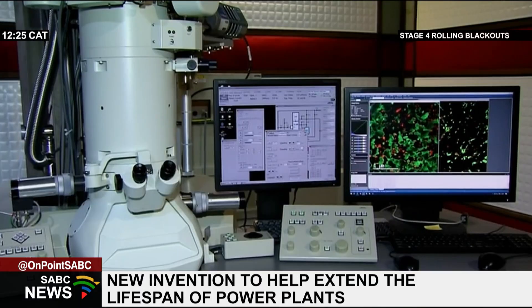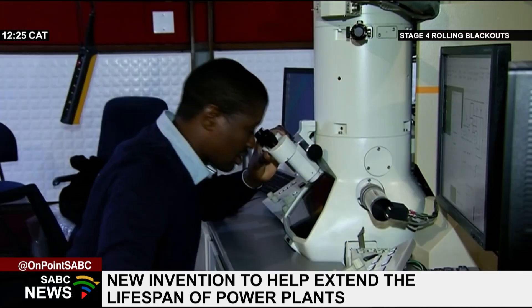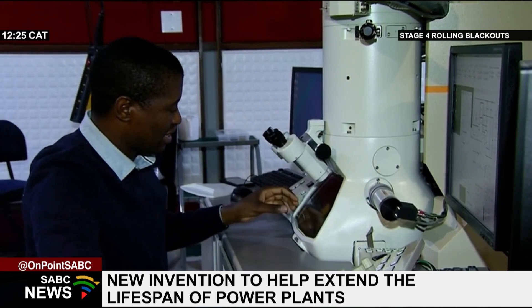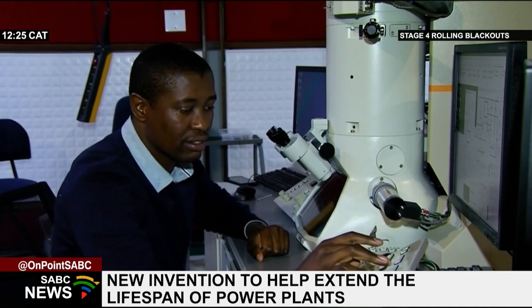What we do is use small samples extracted from the power plant to find ways of assessing the remaining life using a microscope such as this one. If you look at the energy crisis in our country right now, we are in big trouble. So we need to find ways of extending the life of power plant rotors. An electron microscope is used to study the components in the turbine rotors to determine their exact lifespan.